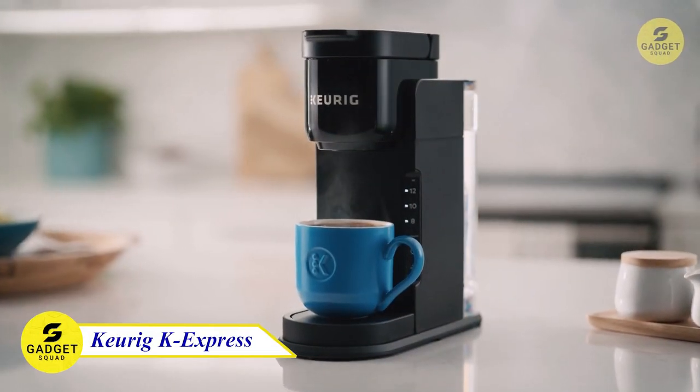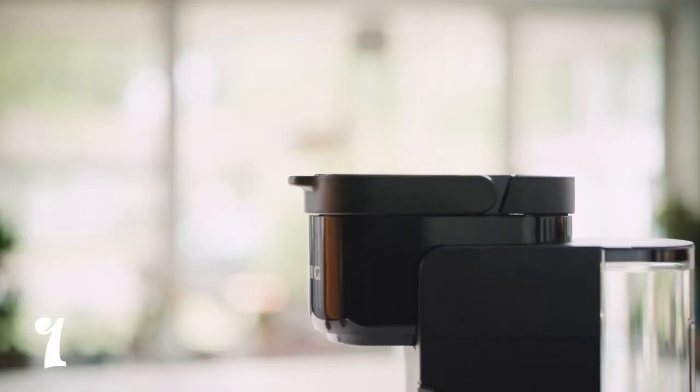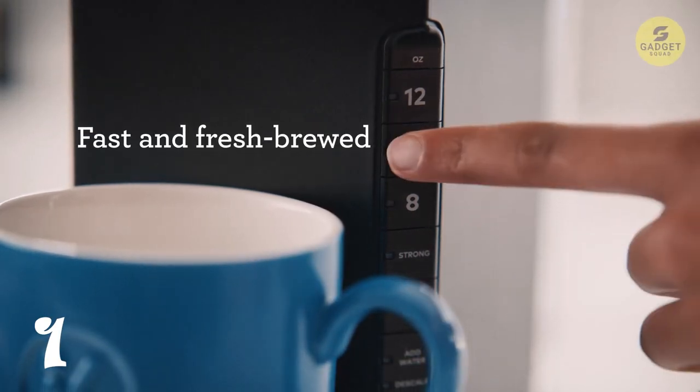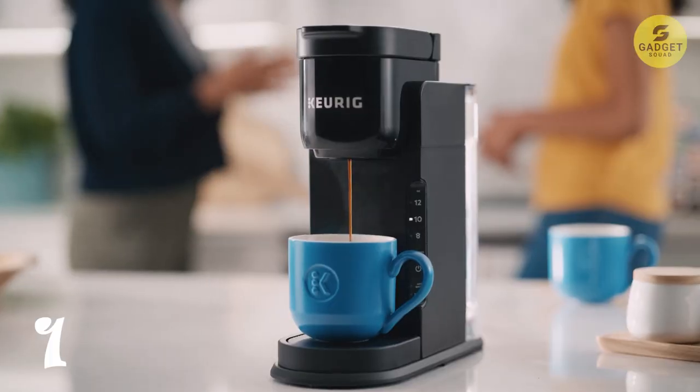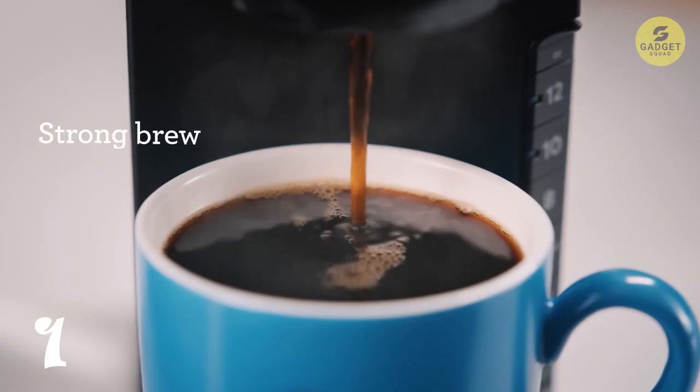Number 1: Keurig K Express Coffee Maker. What sets this machine apart is its ability to deliver a strong and bold coffee flavor. With 3 cup sizes to choose from and a 42 oz removable reservoir, you can brew up to 4 cups before refilling.